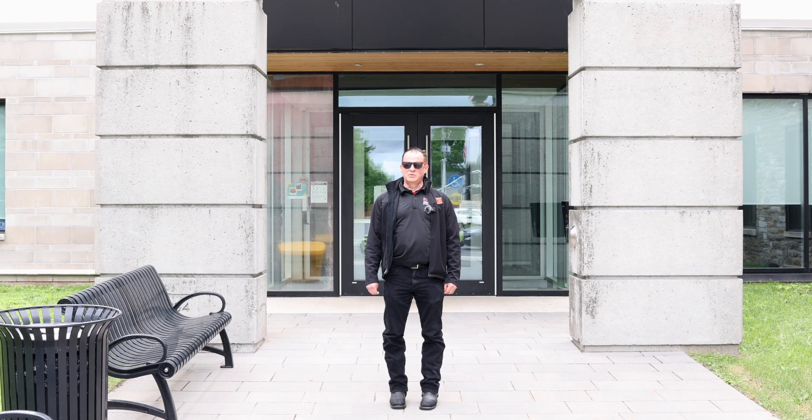I'm standing here in front of a new 35-unit building on the corner of Maple Avenue and William Street West. There's been a very high level of new construction here, mostly new apartment buildings in this town.